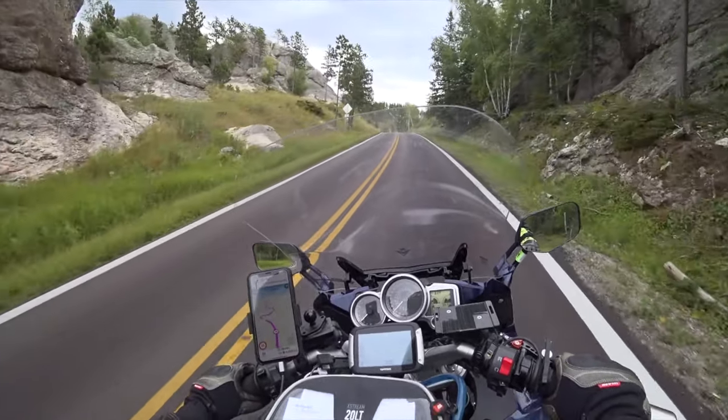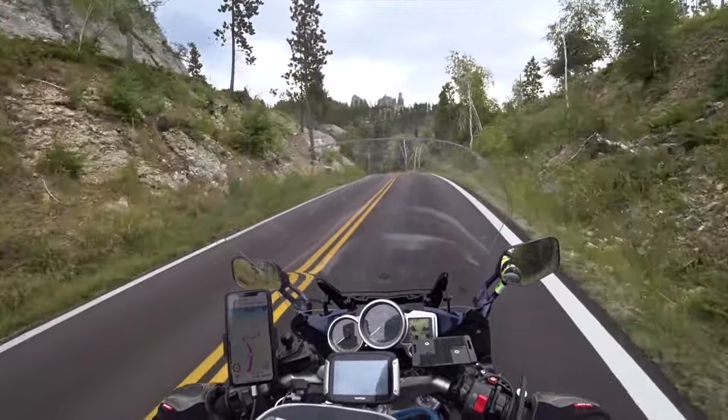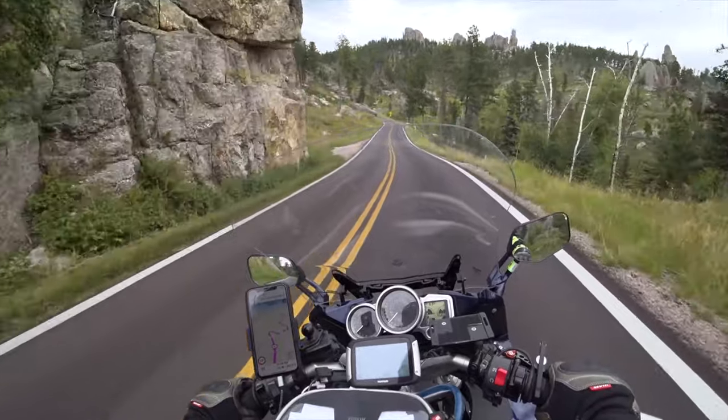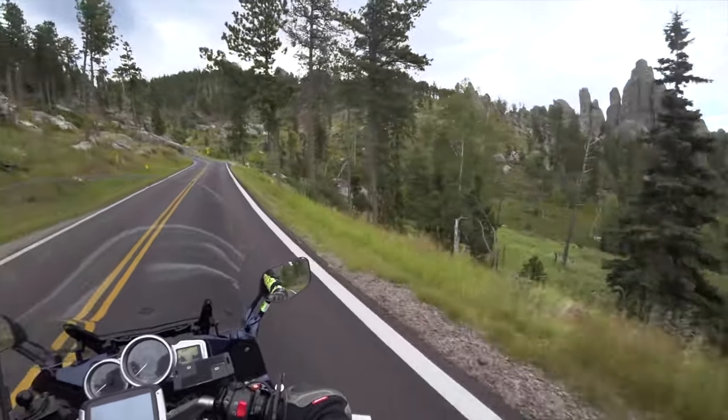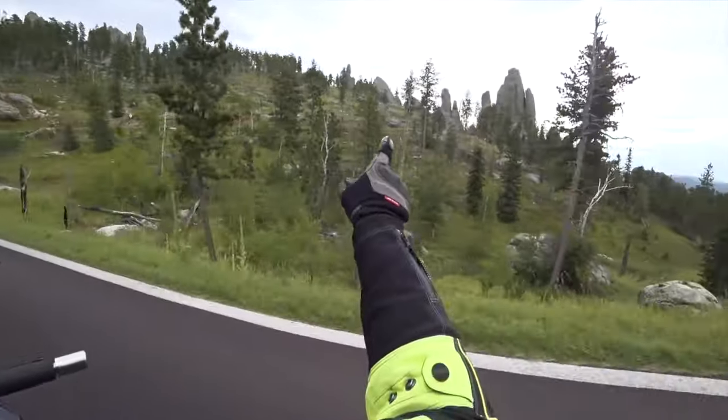All right, I've landed on the Needles Highway, running it from north to south. I can see some of the Needles over here to the right.